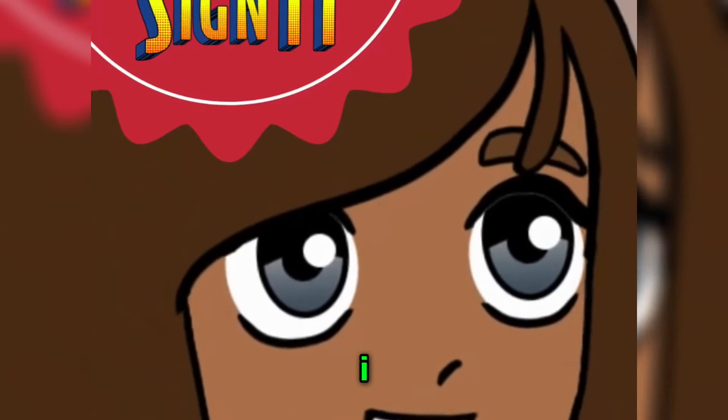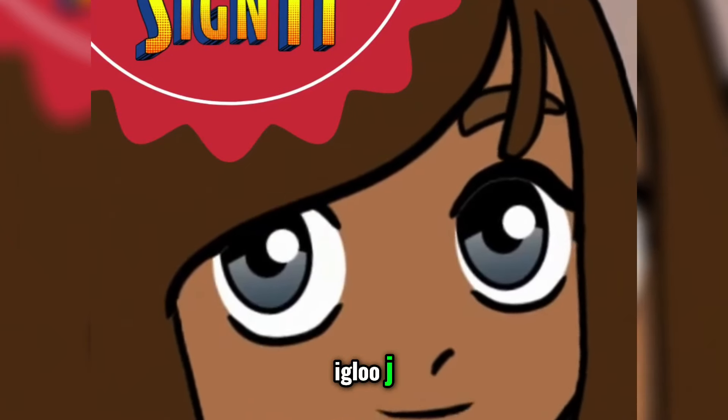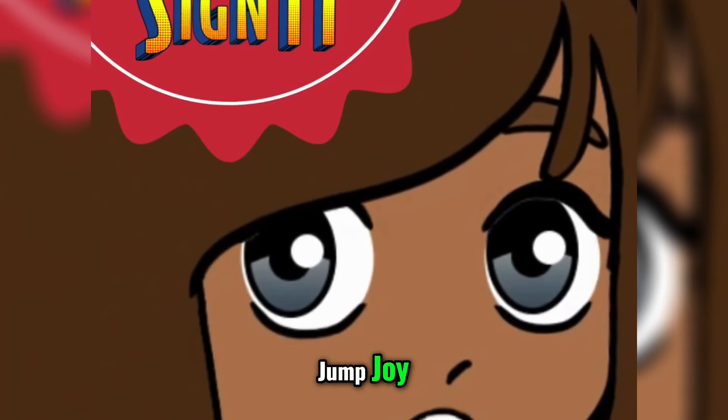I. I. Ice cream. Ice cream. Igloo. Igloo. J. J. Jump. Jump. Joy. Joy.